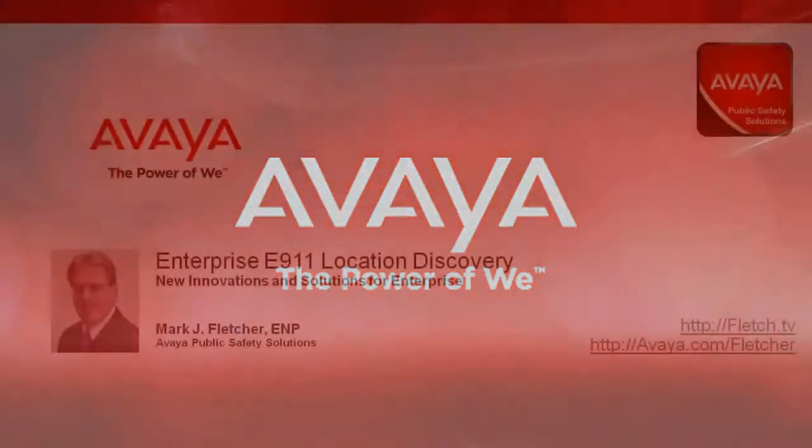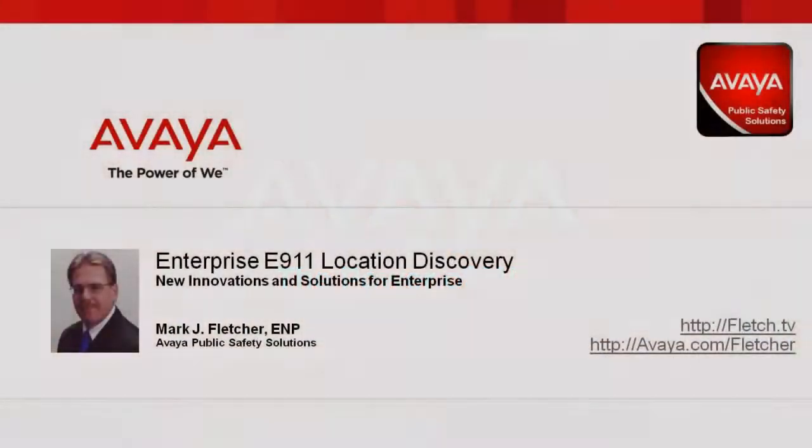Hi, I'm Mark Fletcher, Product Vision and Strategy with Avaya Public Safety Solutions, and this is Enterprise E911 Location Discovery: New Innovations and Solutions for the Enterprise.